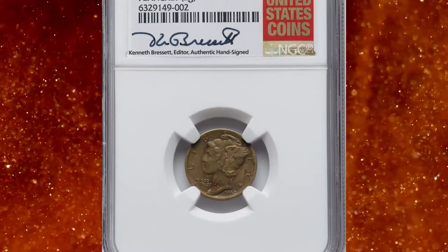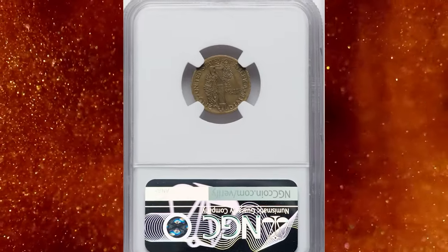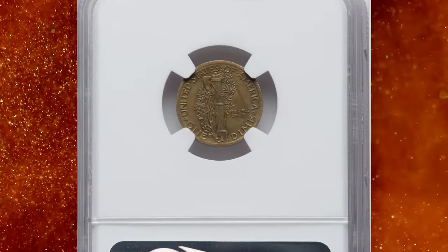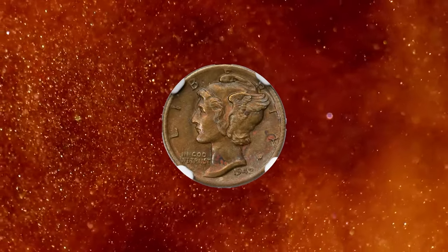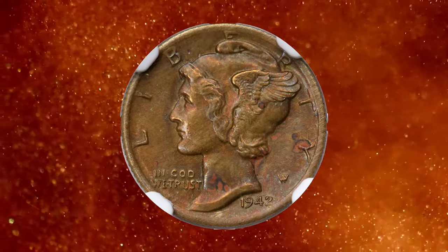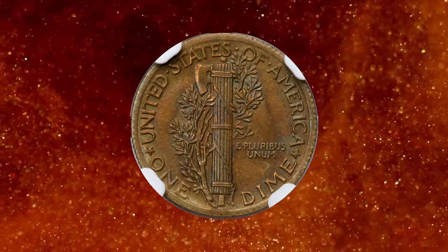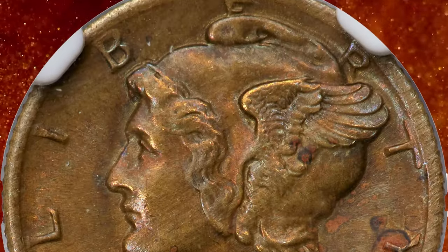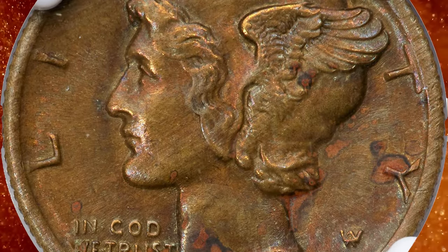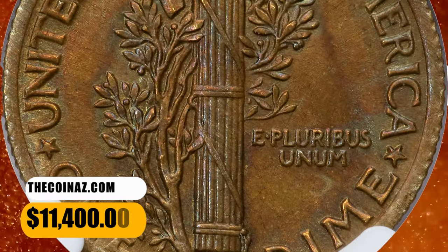Number 2: 1942 Mercury dime struck on an Ecuadorian 5 centavos planchet, graded Mint State 62 Full Bands by NGC. According to Heritage Auctions, it is a well-centered wrong planchet strike showing some weakness around portions of the rims where the planchet failed to fill the dies, but generally sharp throughout the interior with excellent full bands definition. Each side has uniform olive brass and golden-orange hues with satiny luster. It sold for $11,400.